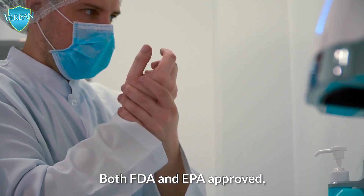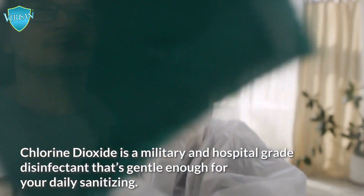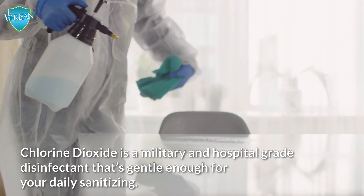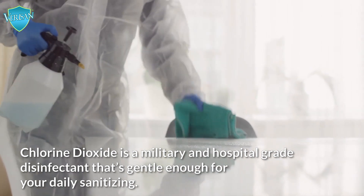Both FDA and EPA approved, Chlorine Dioxide is a military and hospital-grade disinfectant that's gentle enough for your daily sanitizing.